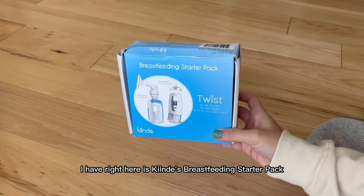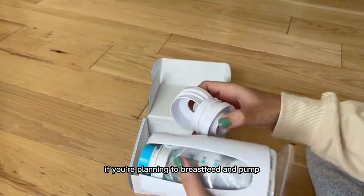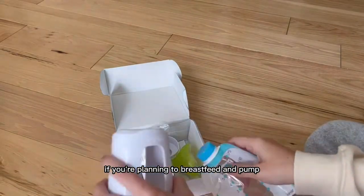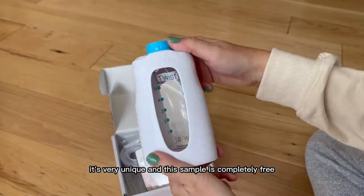The next free box I have right here is Kine's Breastfeeding Starter Pack. This is a really cool thing if you're planning to breastfeed and pump. I would go ahead and watch a bunch of videos on this — it's very unique, and this sample is completely free.